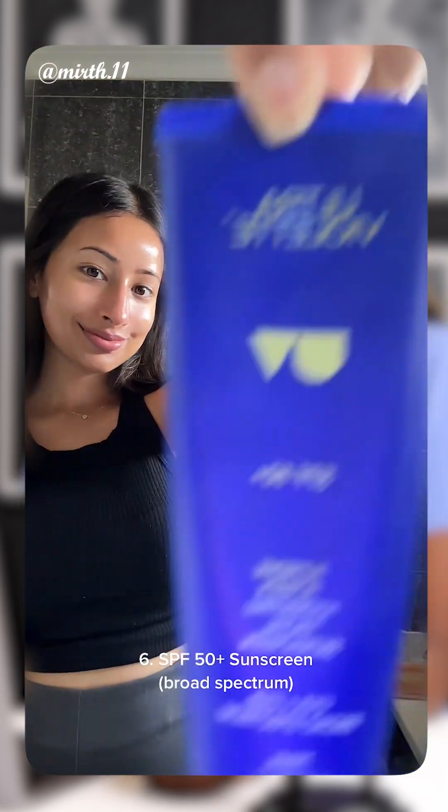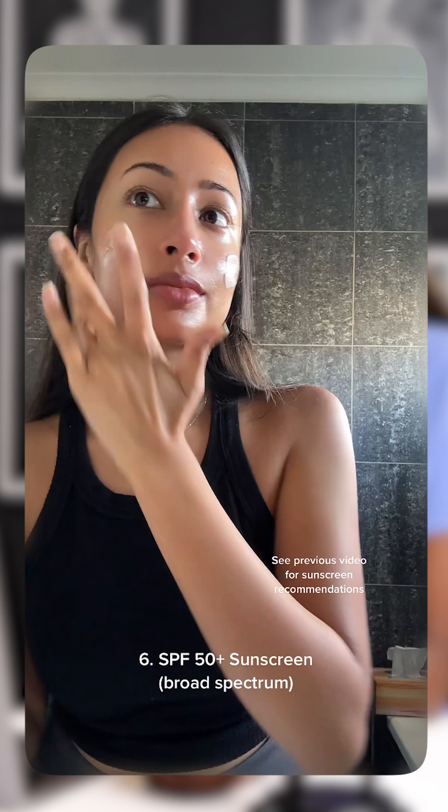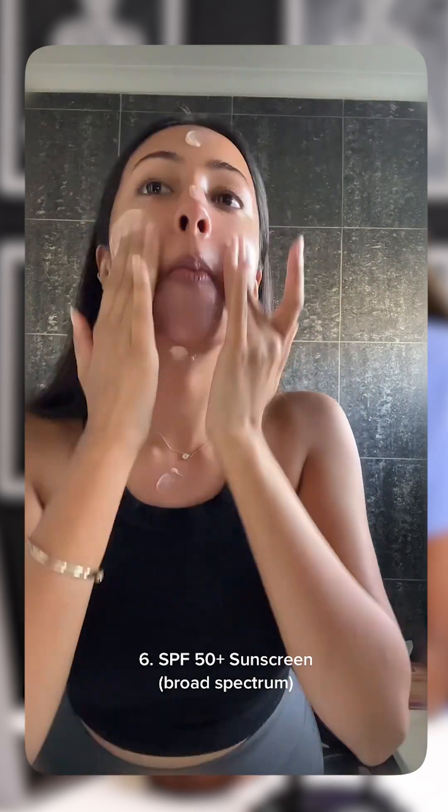Next step: sunscreen. No matter your skin tone or the weather, this is non-negotiable. Sunscreen helps to prevent skin cancer, sunburn, and premature aging, which often shows up as hyperpigmentation and wrinkles.